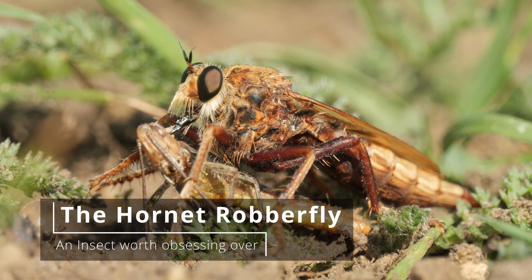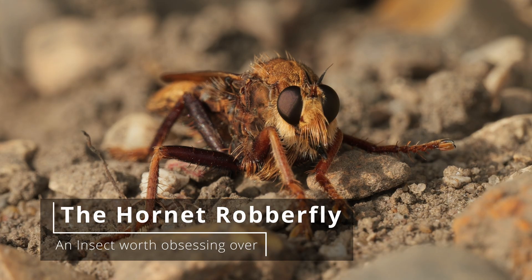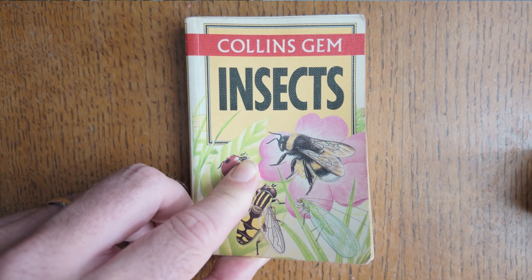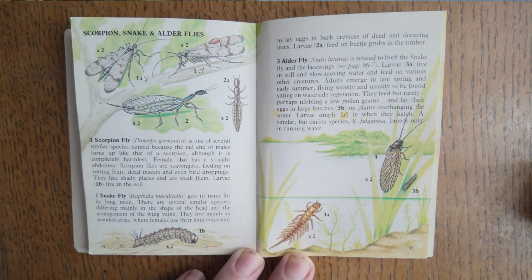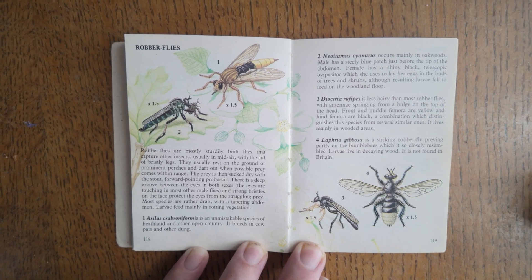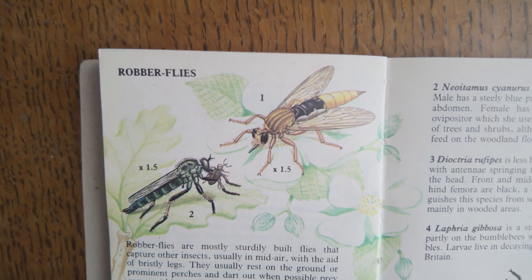In this video, we're going to be talking about one of Britain's most remarkable insects, the hornet robberfly, and how I've become borderline obsessed with this amazing creature. The story of me and a hornet robberfly goes back 30-odd years to when I first got this book, The Collins Gem Insects. And while another page probably caught my attention more than any other, when I turned to the robberfly page, there was this huge fly called the hornet robberfly. And in later years, I'd read that it was the biggest fly in Britain.